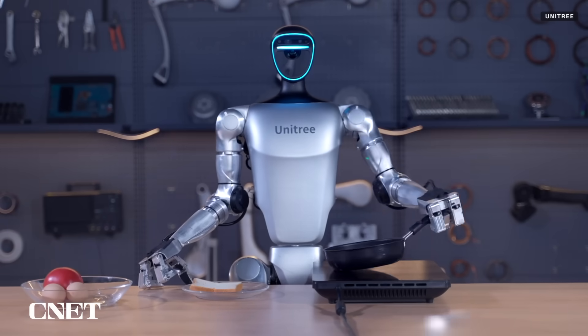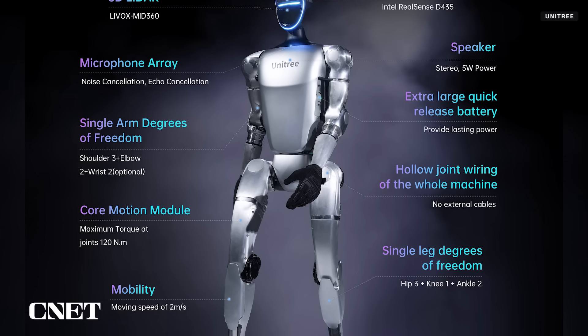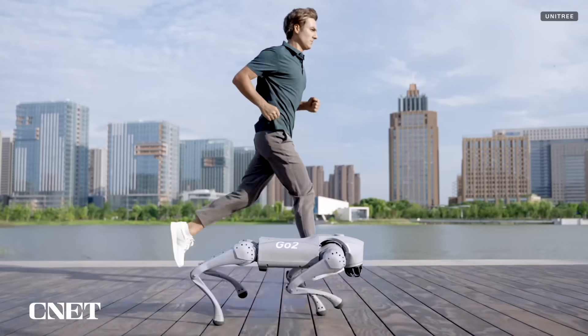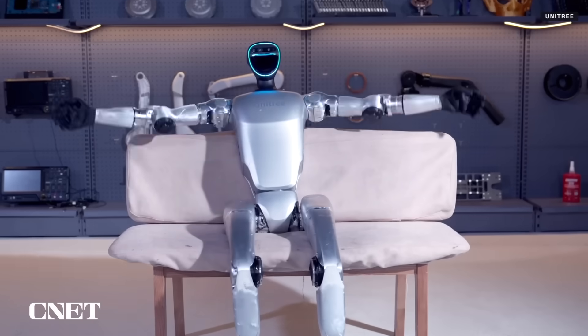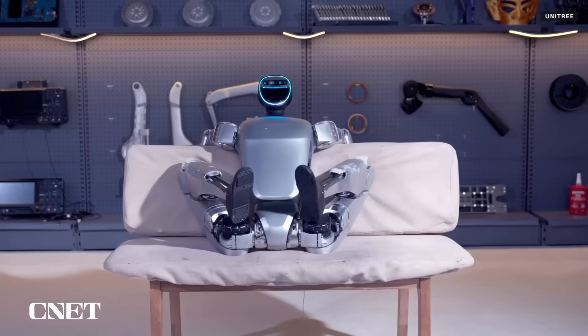Unitree has made a name for itself as a more affordable alternative to its robotics competitors, offering lower-priced robots first on four legs and now on two. With the humanoid robotics race heating up, it'll be interesting to see if the smaller size and more affordable price tag give Unitree's G1 an edge over the competition. What do you think of humanoid robots — handy helpers or total nightmares? Let us know down in the comments.